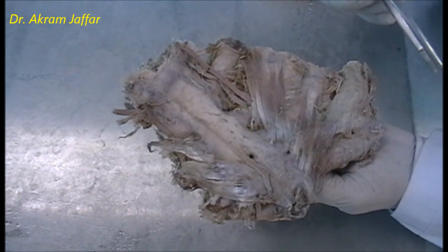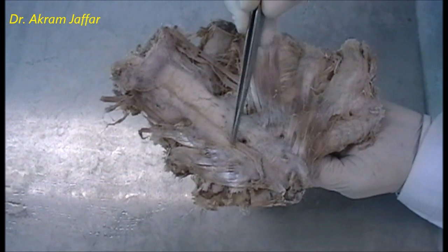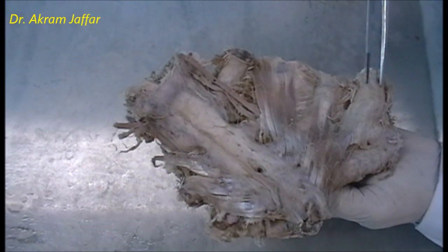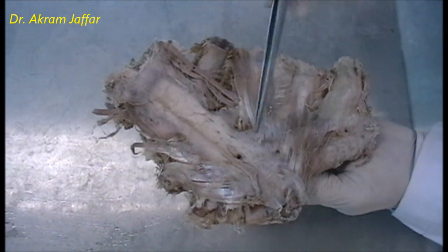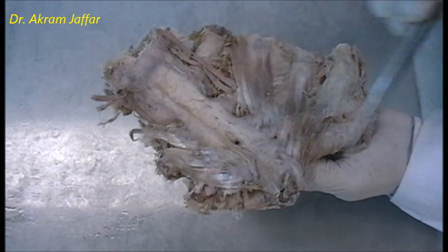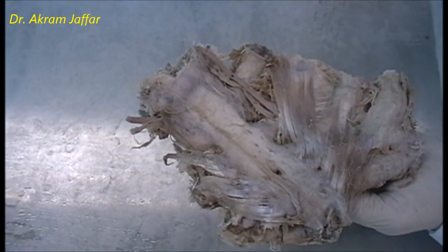Looking at the sternum from behind, in the body of the sternum there is sometimes a foramen called the sternal foramen. It is a variable feature with no clinical importance, but keep in mind that it might be present and could cast a shadow on an X-ray. The sternal foramen is formed because of incomplete ossification — the body of the sternum ossifies as four pieces called sternebrae, and incomplete ossification of one of these results in the formation of this foramen.